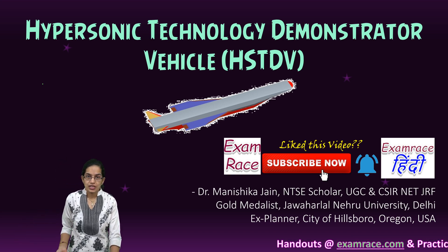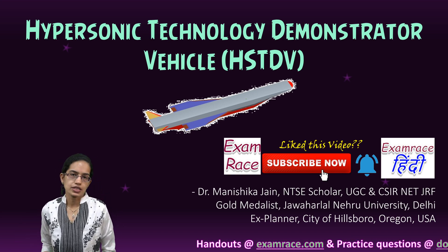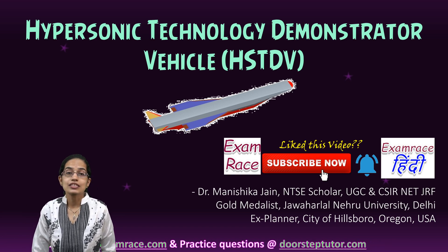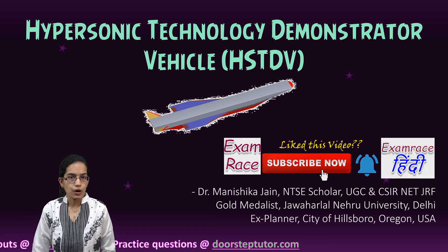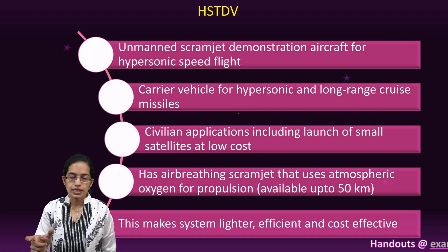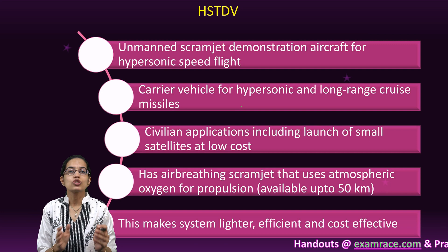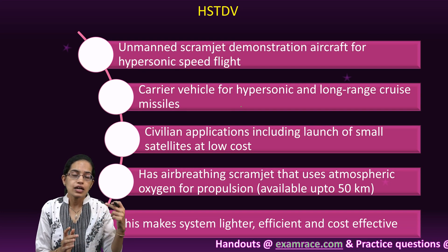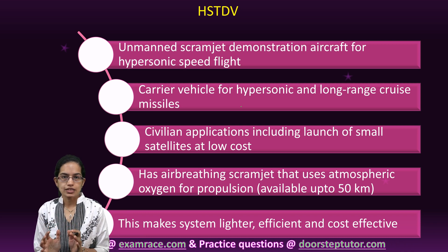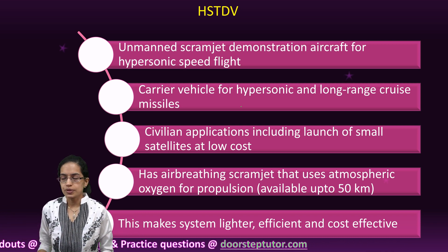HSTDV is a Hypersonic Technology Demonstrator Vehicle and since it is hypersonic, it is beyond the speed of sound. This works on scramjet technology, not ramjet. Ramjet technology does not have rotating oscillators, and scramjet technology has much higher speed.